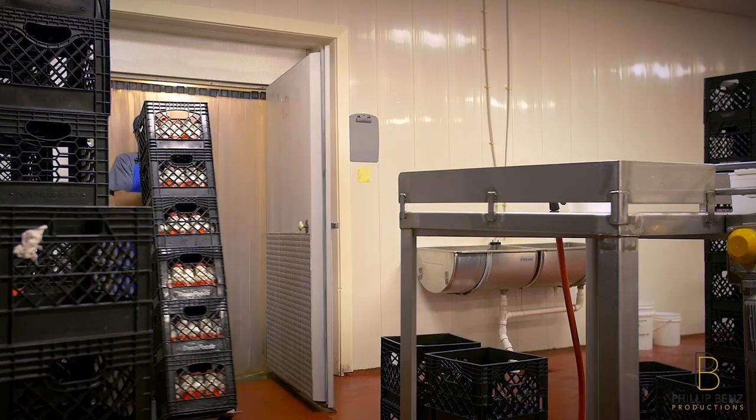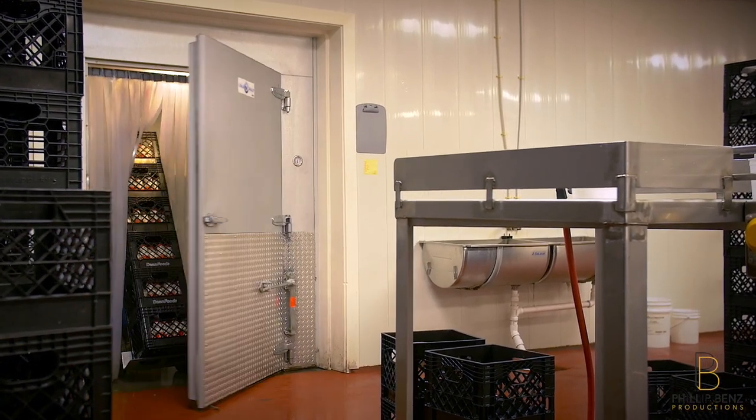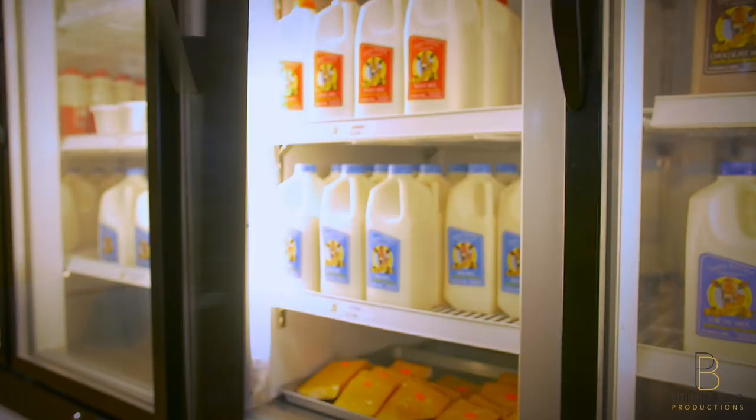The crates of milk will then be taken into our walk-in cooler, where they will then be distributed to our local grocery stores.